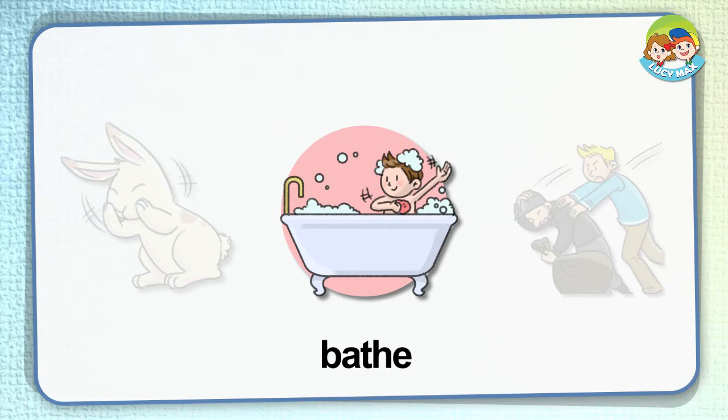Bathe. When we wash our body in a bath, we bathe. In the picture, the boy bathes. What do you prefer: taking a shower or bathing?